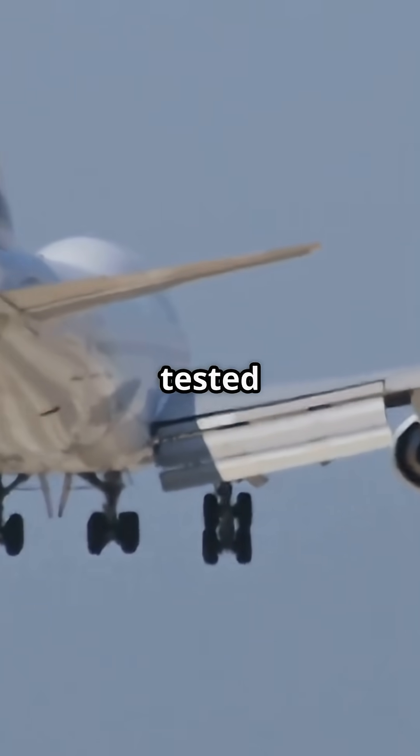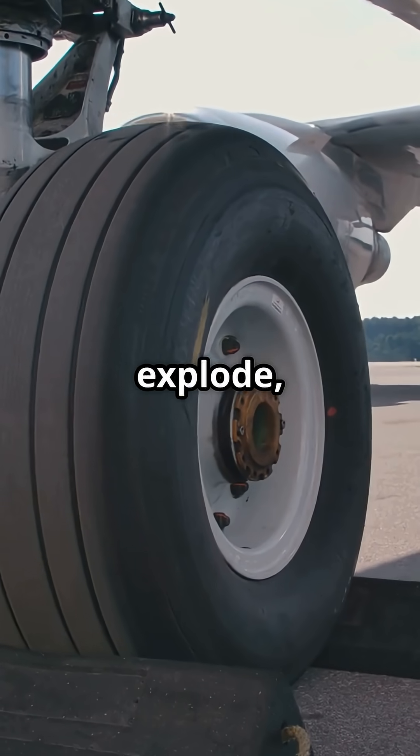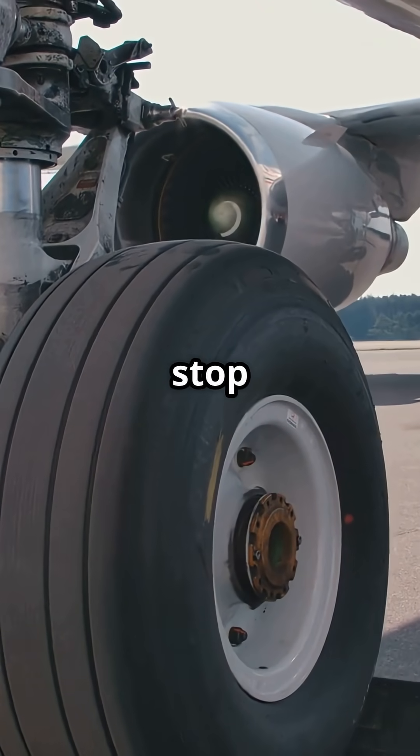In certification, jets are tested at maximum take-off weight. Tyres explode. Brakes glow like lava. The jet must stay controllable and stop safely — that's not optional. That's certification law.